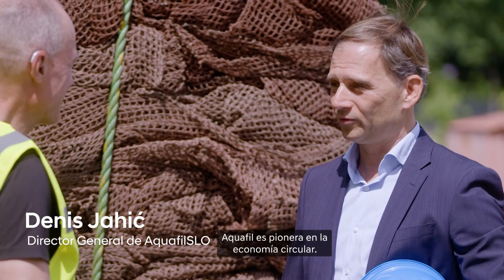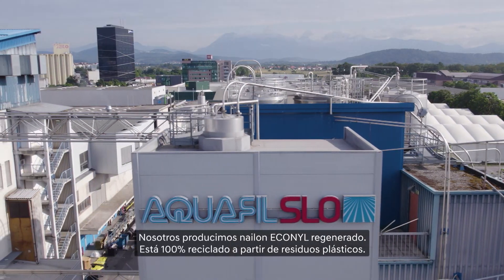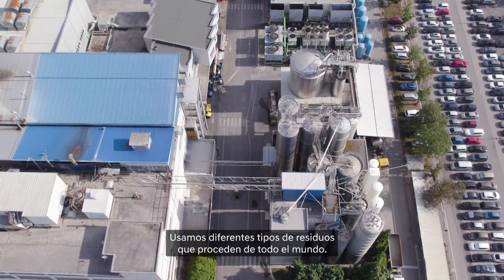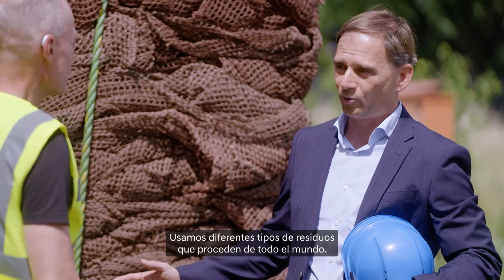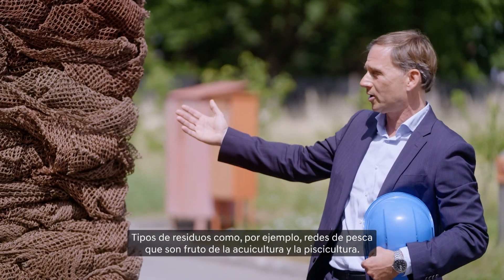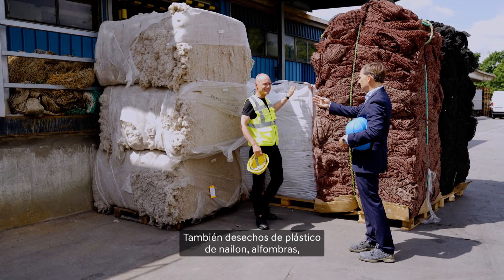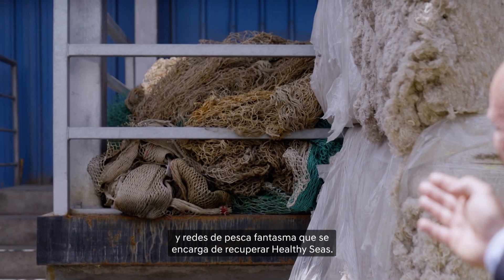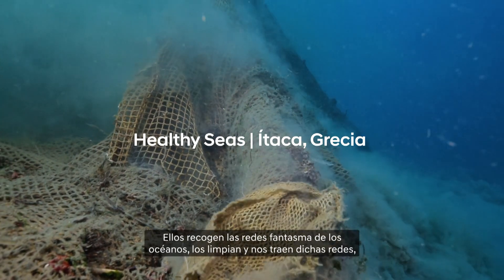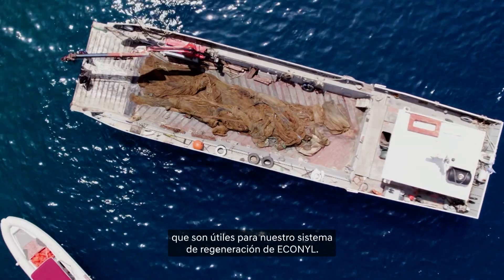Aquafil is a pioneer of the circular economy. We are producing Econyl, a regenerated nylon that is 100% recycled from plastic waste. We use different types of waste coming from all over the world: fish nets from aquaculture and fish farming, plastic nylon scraps, carpets, and ghost nets collected by Healthy Seas, who take the ghost nets from the oceans, clean the oceans, and bring us the nets as raw material for our Econyl regenerating system.